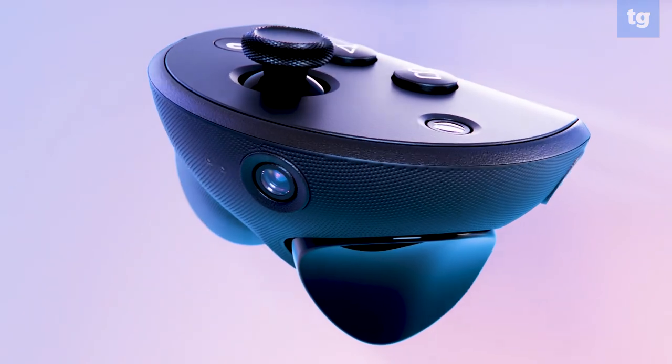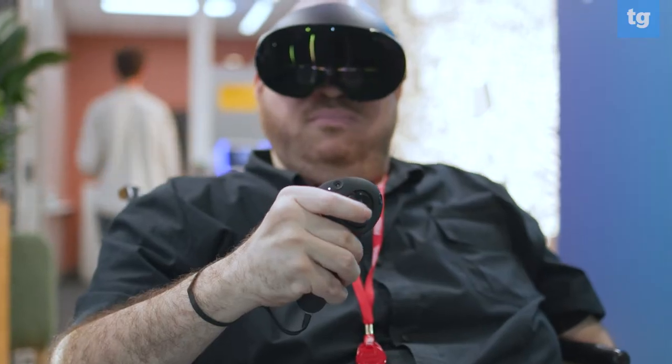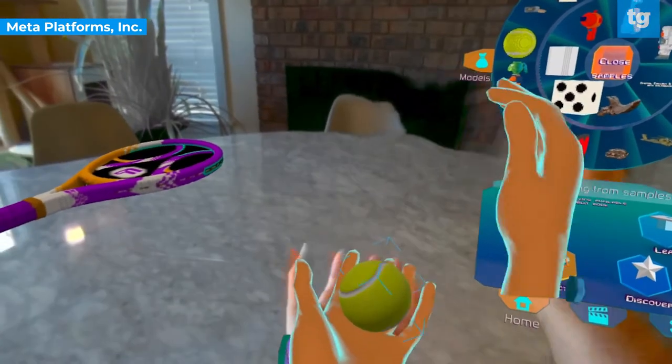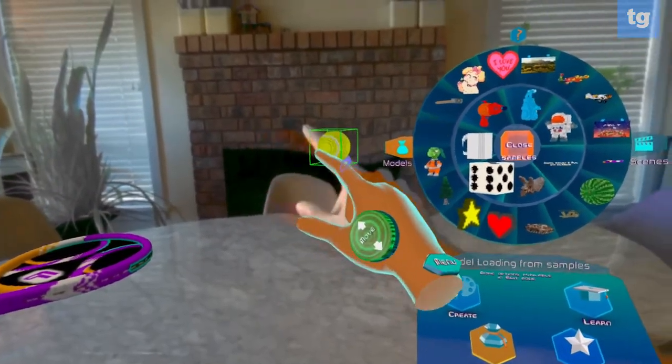The controllers feature two-touch haptics, which allow for finer motor controls. For example, you're able to pinch objects and feel resistance with the controller's buttons. I felt this in action when I squeezed a rubber ball.